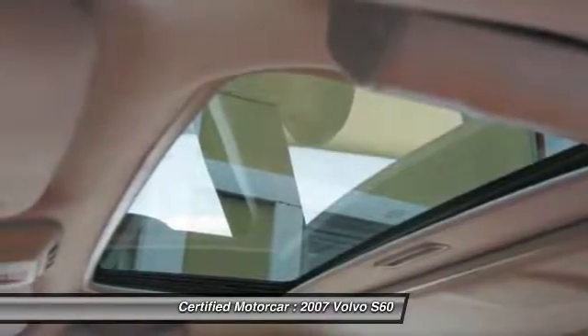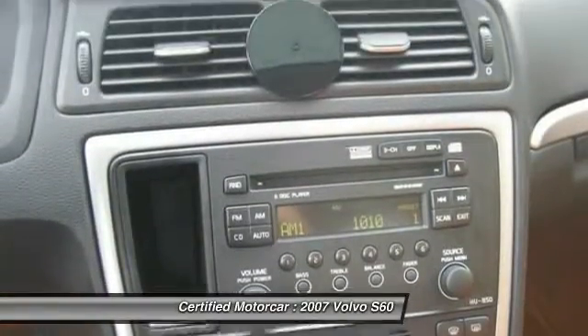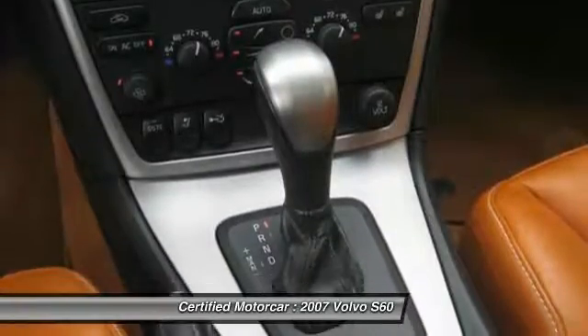Cruise control. This isn't just a vehicle — it's an experience. So stop in for a test drive today.